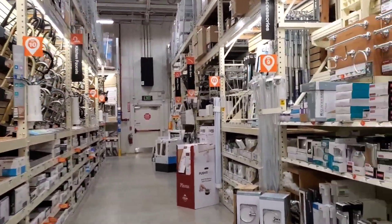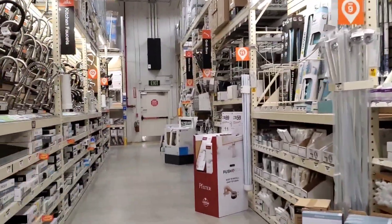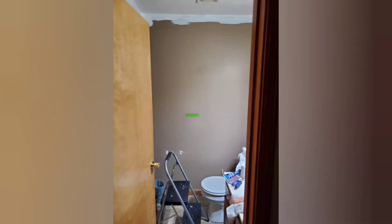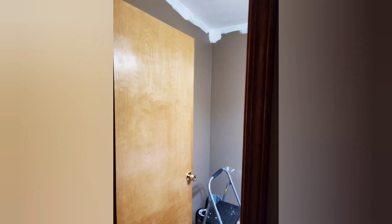Me and Kevin went to Home Depot. This is us just wandering around while we wait for our paint. We're going to paint — we've been wanting to paint our half bath for a really long time. It's this kind of ugly brownish color. Here's the before and we'll show you the after when we're done.